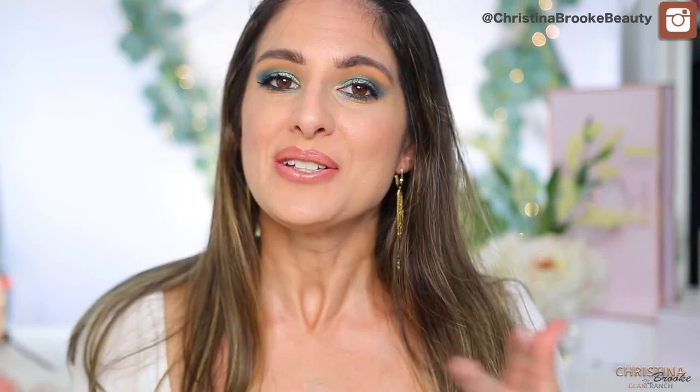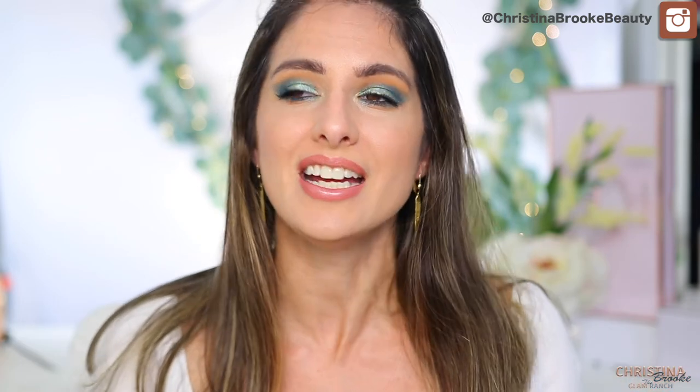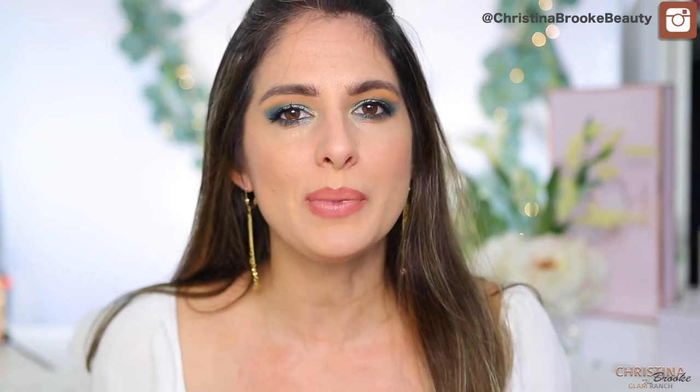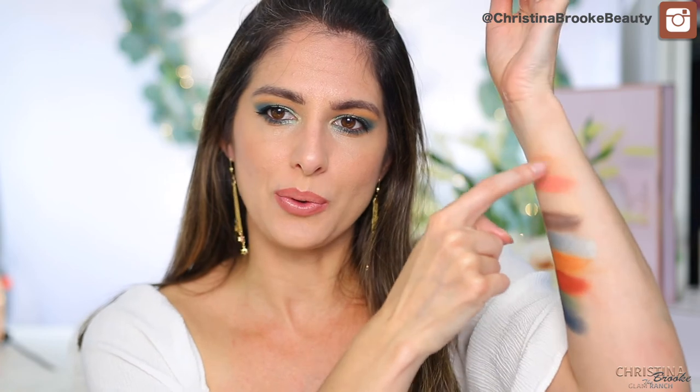And there we go — this is the final result! I bronzed up my face with my Cali Contour and put on this Maybelline lipstick in Toasted Taupe — the one I talked about in my favorites video. I am thrilled with how this came out. When you're creating palettes and color stories, you don't really know until you apply them whether the colors will truly work. I love playing with color, and I'm fascinated by how different colors can work so well together.